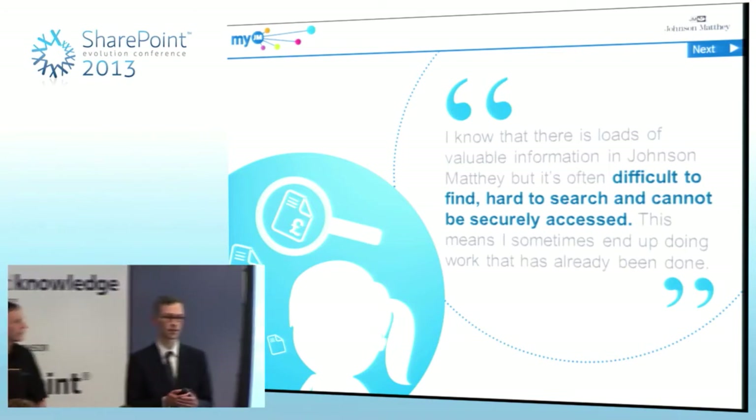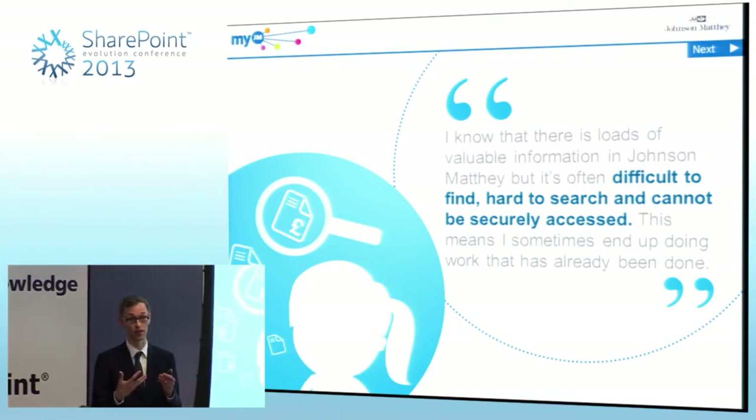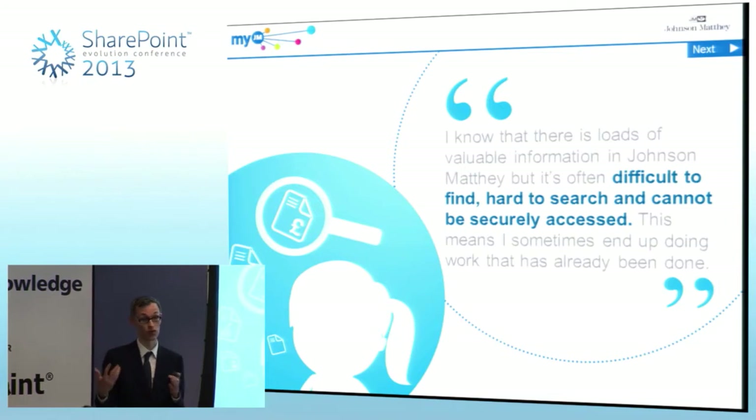As a company we're very much science driven, and it was within that research and development community — those 1,200 scientists — where the need was greatest. So that was our starting point.